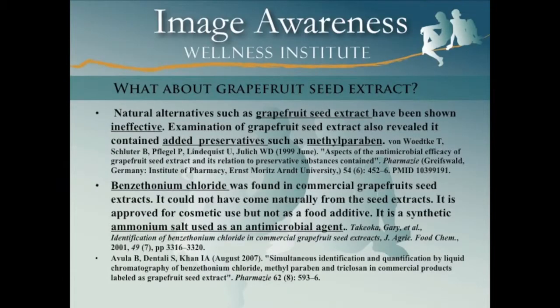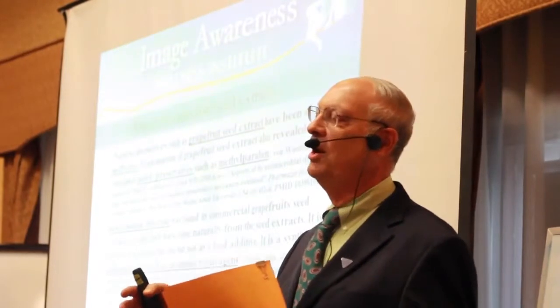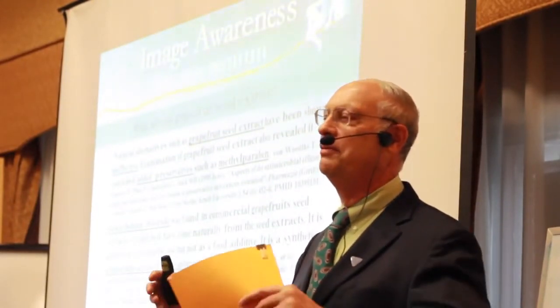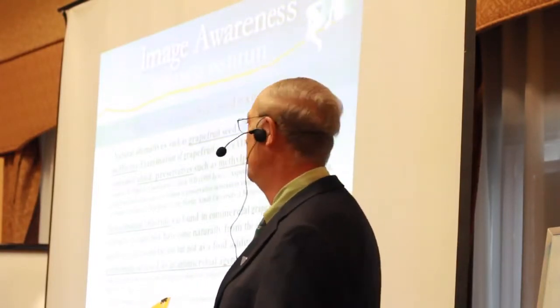There are natural alternatives, and one reason there's a lot of advertising is that some companies produce products with grapefruit seed extract. They viciously attack any product that has parabens in it, saying they use grapefruit seed extract to preserve their cosmetics — therefore it's more natural and better.